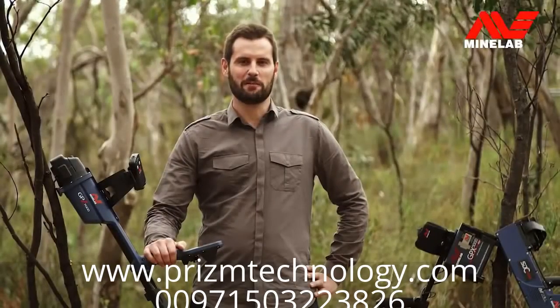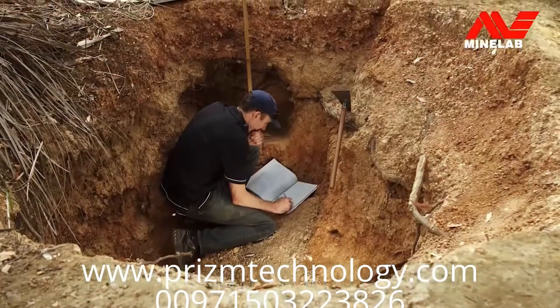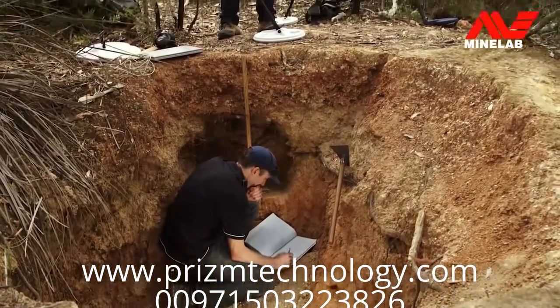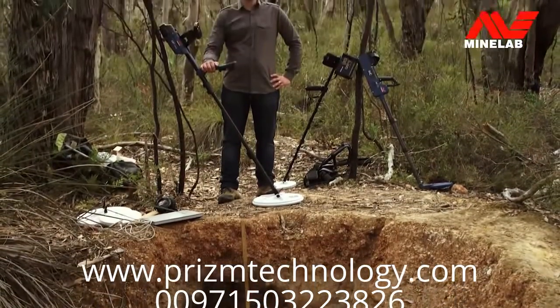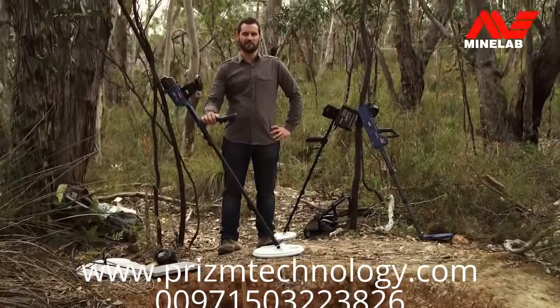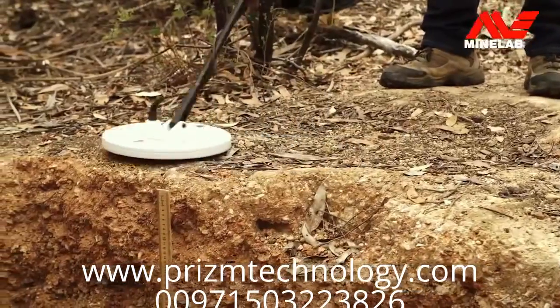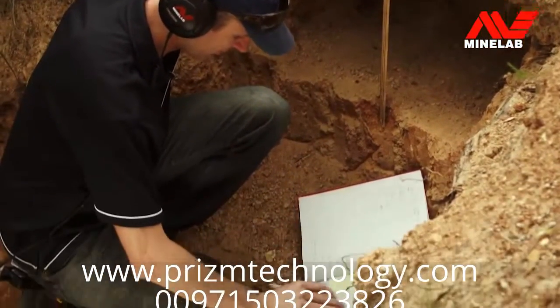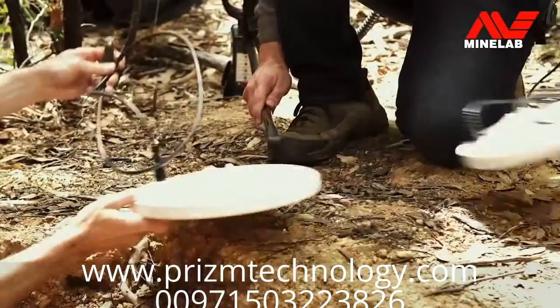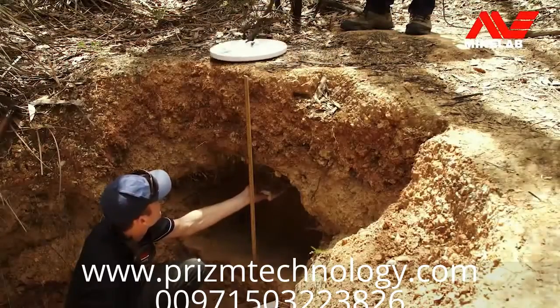So, how deep will the GPZ really go? We've compared the GPZ-7000 to other gold detectors and carried out testing on various sized gold nuggets. We've tested here at Jupiter Creek and also in gold fields interstate and overseas. We first used a GPX-5000 with an 11 inch monoloop coil as an out of the box reference, and then swapped over to the 15 by 12 inch for a like-for-like coil size comparison.